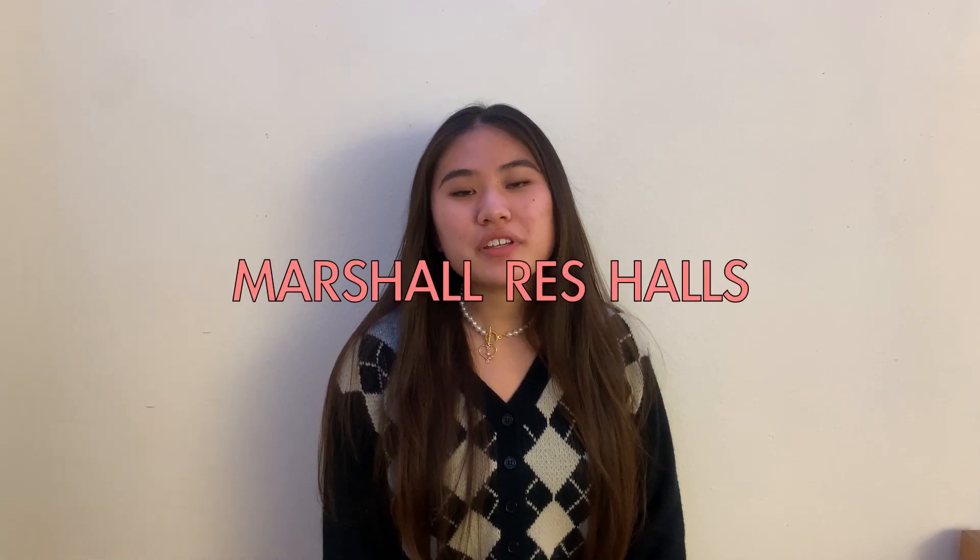Hi, I'm Queenie and I'm a first year applied math major at Marshall College. Today I'll be showing you what it's like to live in the Marshall res halls. It's important to note that not all Marshall students live in Marshall College — some live off campus, others live in transfer housing, and some just live in another college. But for the purpose of today's video, I'll be showing you what it's like to live in Marshall College specifically.